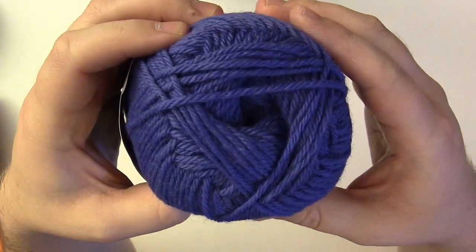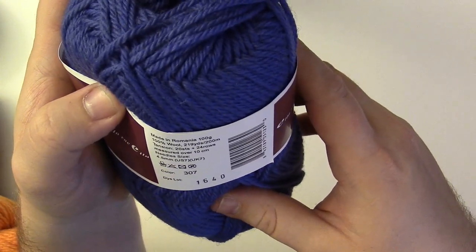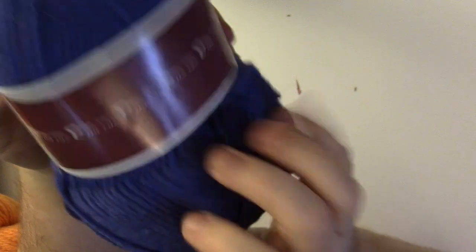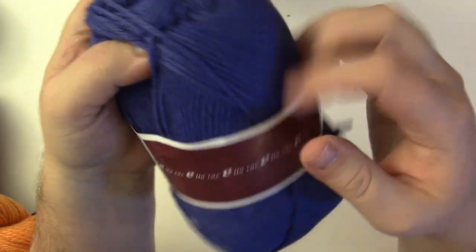Eloray Classic — it's actually purple, though it's not coming out as nice on camera. It's 219 yards or 200 meters per skein, pretty cool. Again, probably a nice blanket for these.